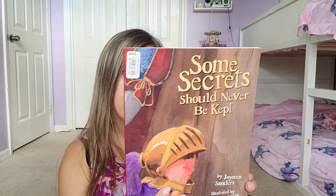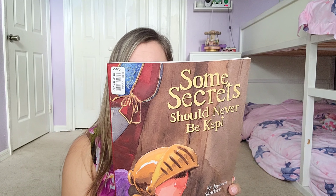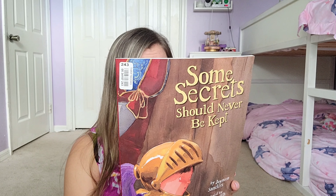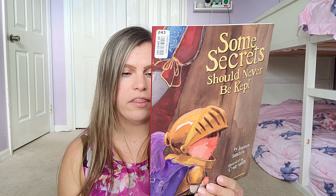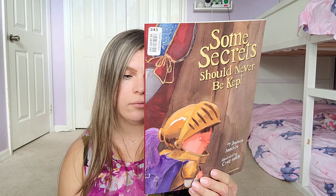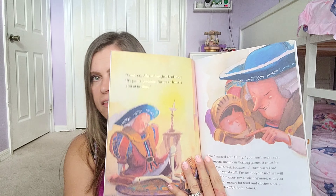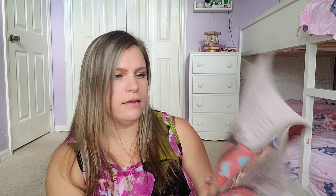The next one is Some Secrets Should Never Be Kept. It's about a character named Sir Alfred who has a terrible secret and doesn't know who to tell or trust. The book was written to provide children with essential skills in self-protection and to encourage them to always speak up — it recommends being read by a parent or caregiver. I think it's about making sure kids don't keep harmful secrets from their parents.